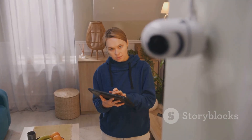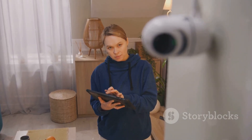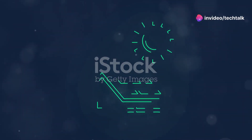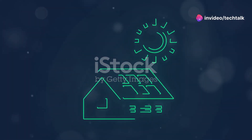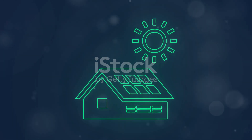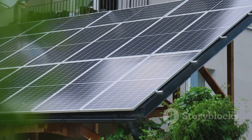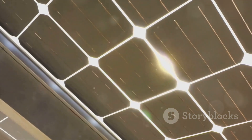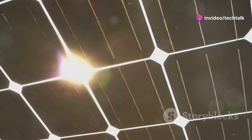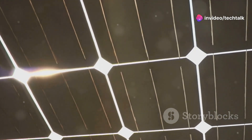Let's kick things off with something that's probably top of mind for a lot of you: home security. We all know security cameras are essential these days, but what if you could have that extra layer of protection without the added expense on your electricity bill? That's where solar-powered security cameras come in. We're talking about cameras equipped with their own little solar panels, soaking up that free energy from the sun all day long.